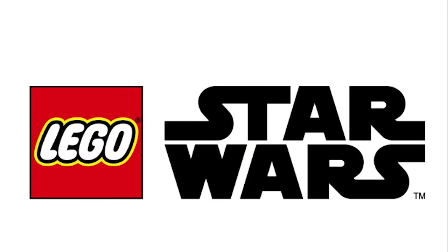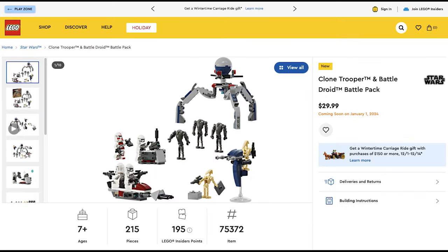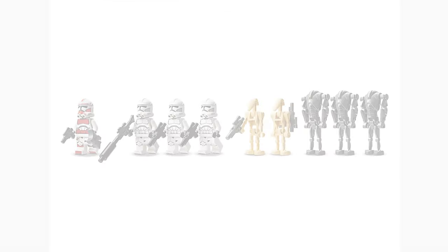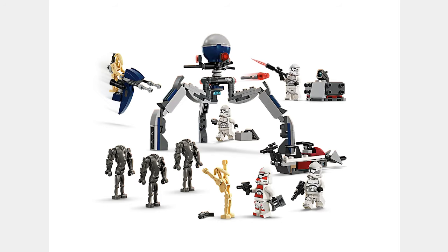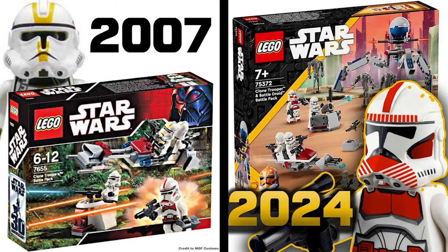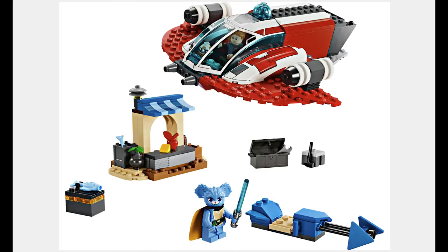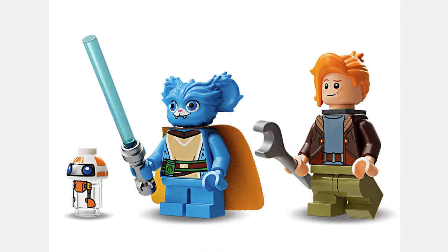The next theme is Star Wars and the first set is the Clone Trooper and Battle Droid Battle Pack for $30. This set confirms that helmet holes are going to be in 2024 sadly, but Super Battle Droids are back. This set also includes a staff and the whole battle pack gives off 2007 vibes. The next set is the Crimson Firehawk for $50. The Firehawk looks good and this set includes 3 cool minifigures.